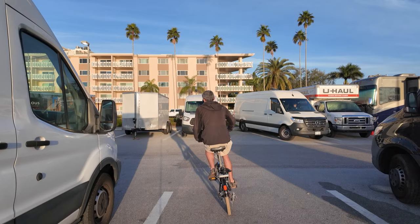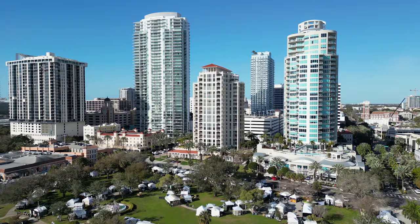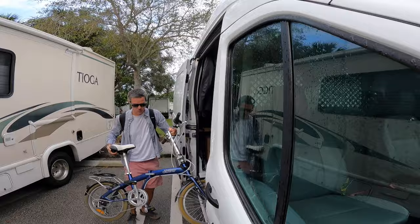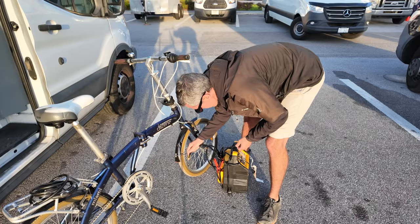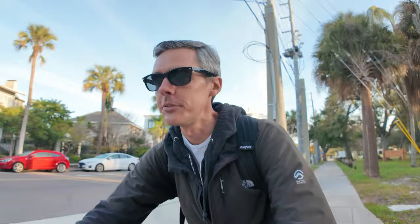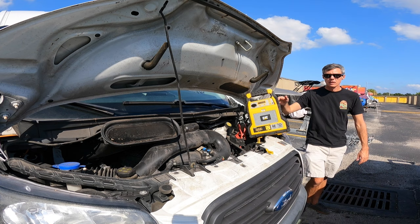Unfortunately, many times at art festivals the artist parking area is kind of far from where the art show is, and there's not always a shuttle provided. Even if there is, I generally don't take it because I don't want to wait around. So I keep a folding bike in my van. I also keep an air compressor and vehicle jump starter combination in my van so I can fill up the tires on my bike when they get low. It's also saved me and some other artists when we leave the van door open too long and kill the battery — it's a quick way to jumpstart the van.